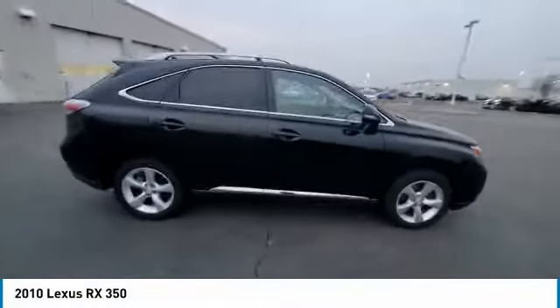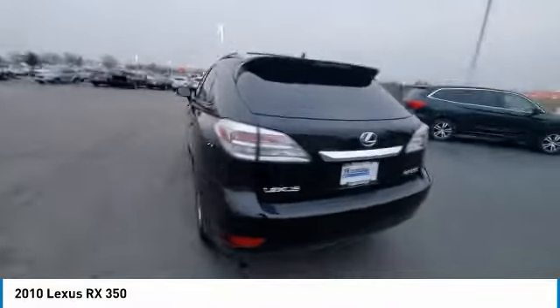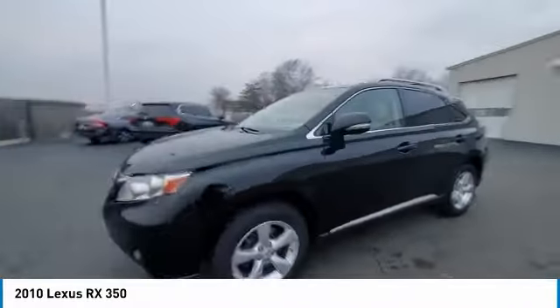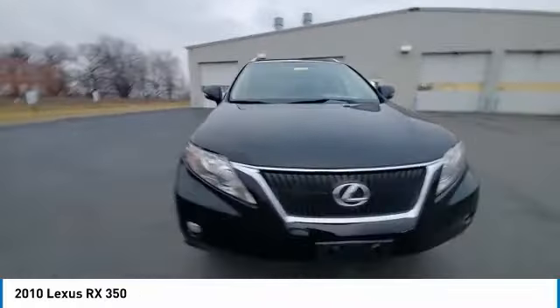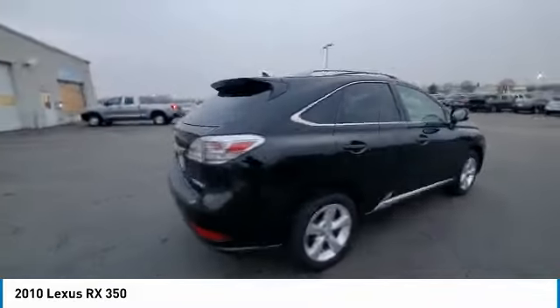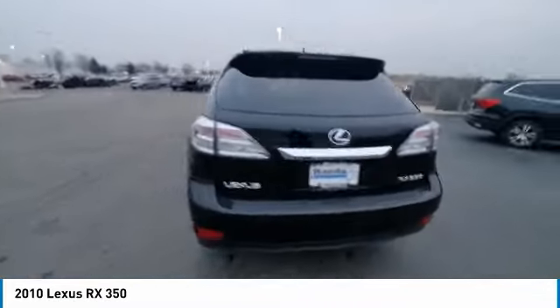You are going to love the 2010 RX. The Lexus RX offers a spacious interior with an extremely high level of quality. The RX is the perfect fit for those looking for fuel efficiency, a wide variety of safety and technology features, and that luxury feel.